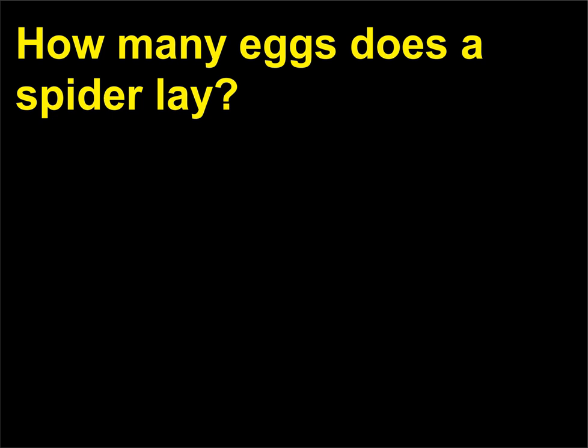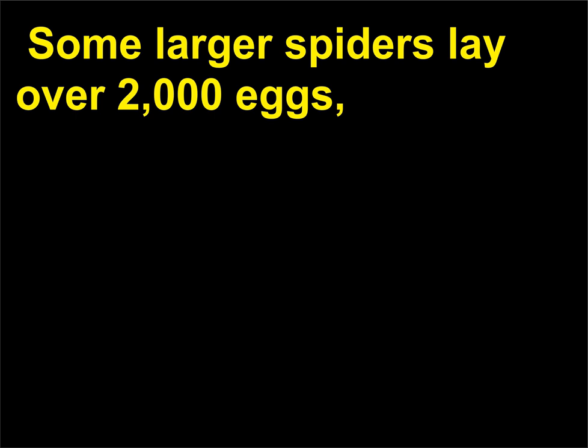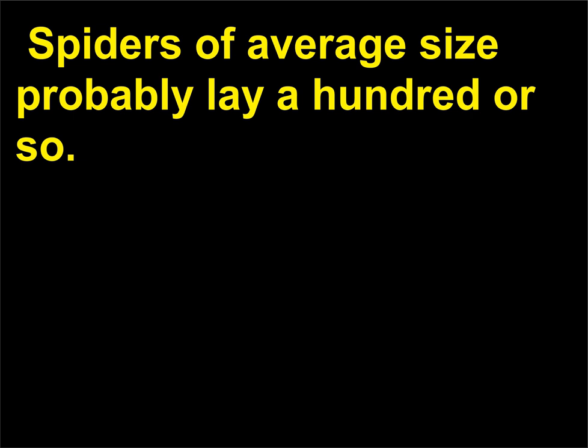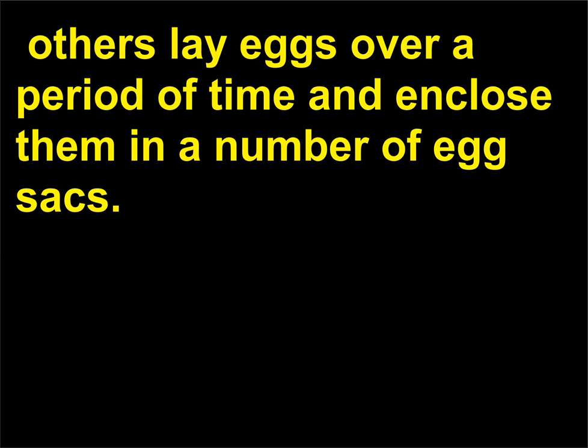How many eggs does a spider lay? The number of eggs varies according to the species. Some larger spiders lay over 2,000 eggs, but many tiny spiders lay one or two and perhaps no more than a dozen during their lifetime. Spiders of average size probably lay a hundred or so. Most spiders lay all their eggs at one time and enclose them in a single egg sack. Others lay eggs over a period of time and enclose them in a number of egg sacks.